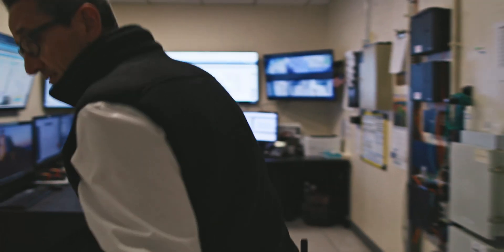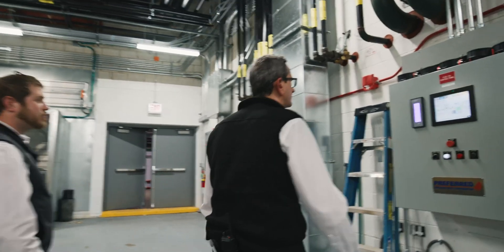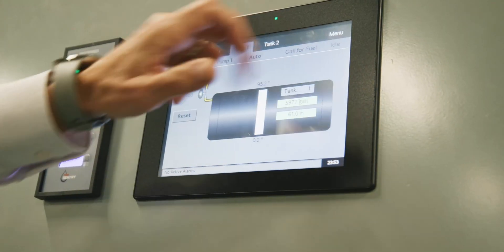Unique to Willis Tower, we have an on-site energy manager. So not only do we have our automated system, we actually have someone that's watching that real-time energy data, and we can see and make adjustments to better operate the building.